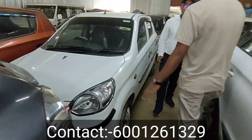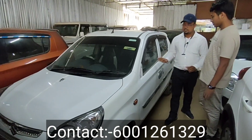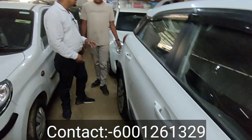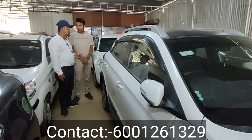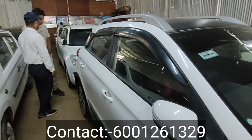This is the i20 Active model. It is the top model from 2019. The price is 6,80,000. Refinance is available with a 2,00,000 down payment.